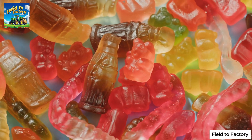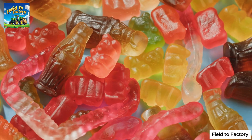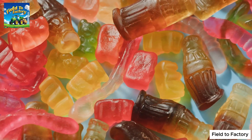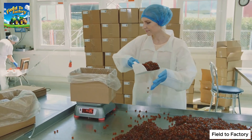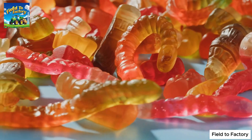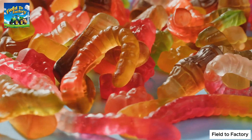Despite making up only 5–10% of a gummy candy's total weight, gelatin is the key ingredient that determines whether a batch is a success or a failure. If the wrong grade of gelatin is used, or the formulation is incorrect, the final product may be too soft, too firm, or even begin melting before reaching consumers.